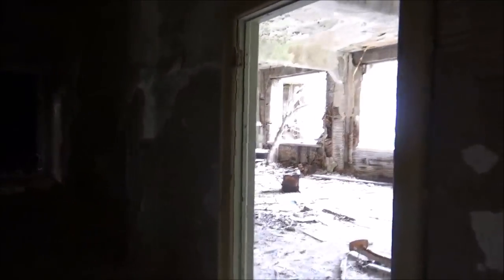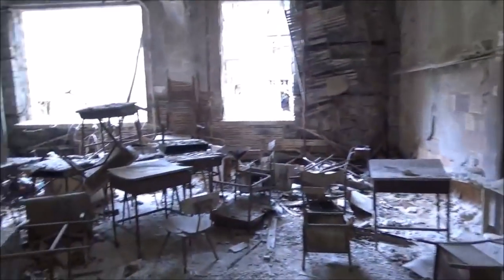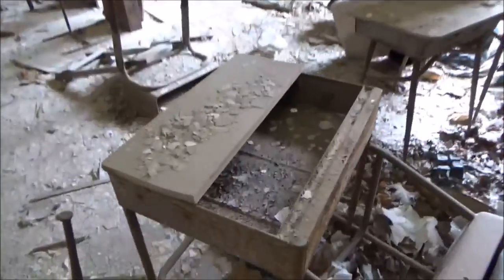This is pretty creepy. Almost like old catacombs. Oh wow — here's all the old desks, and I really mean old, look at that. They're basically just rust.